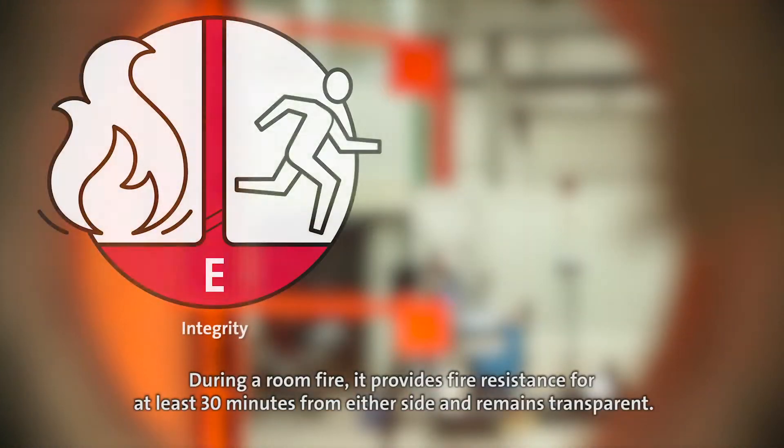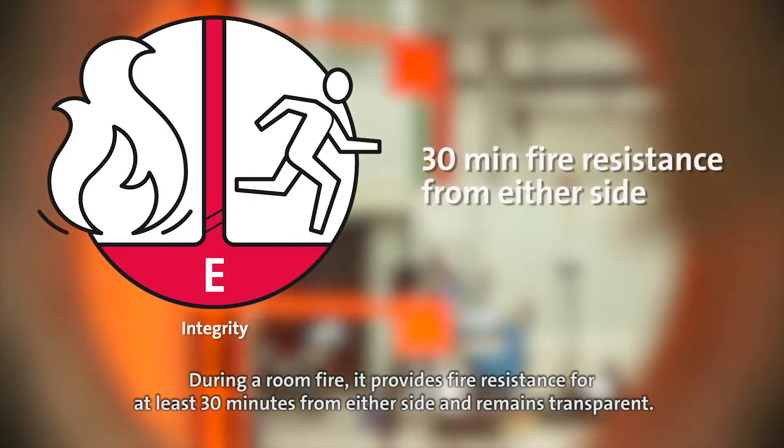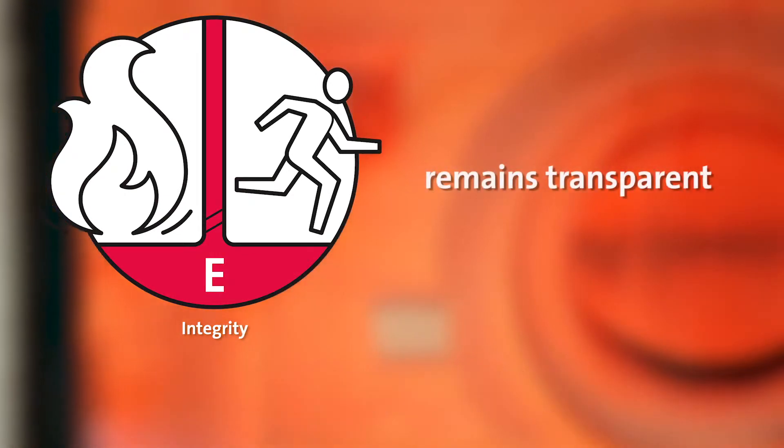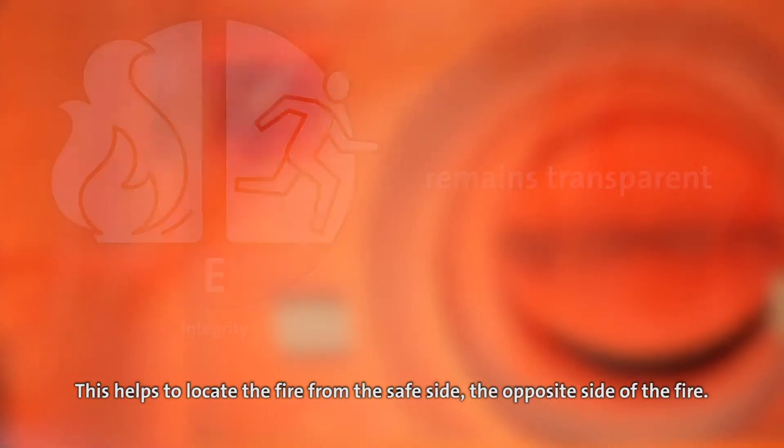During a room fire, it provides fire resistance for at least 30 minutes from either side and remains transparent. This helps to locate the fire from the safe side — the opposite side of the fire.